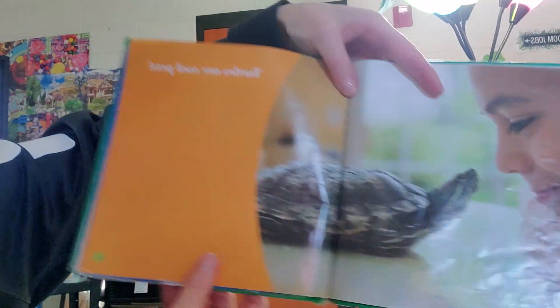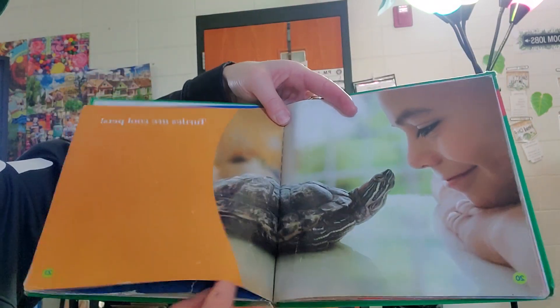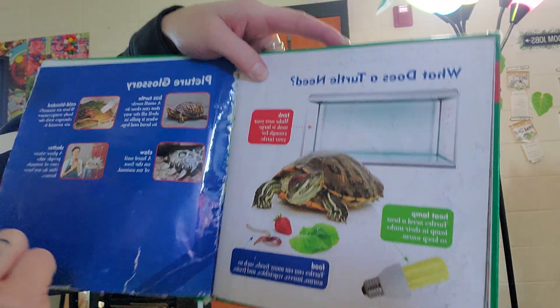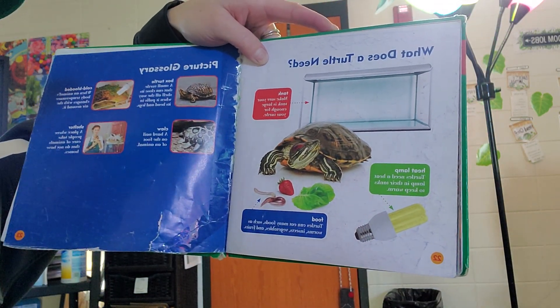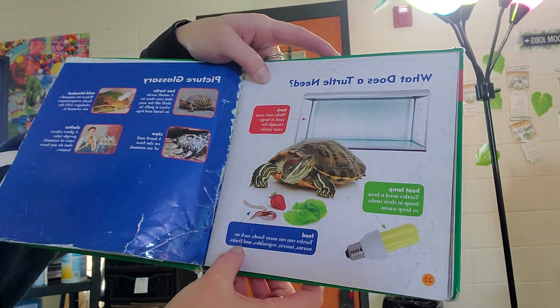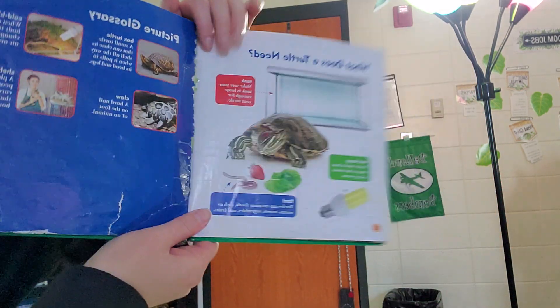Turtles are cool pets. What a turtle needs: we talked about having a large tank, large enough for the turtle, a heat lamp to keep their tank warm, and food that turtles eat. It says they eat worms, insects, vegetables, and fruits.